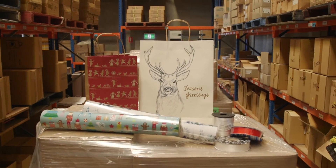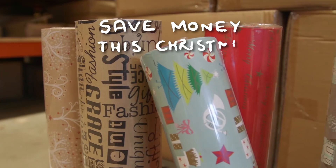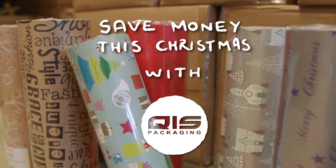Christmas can be a busy and expensive time of year. However, with a bit of clever shopping you can save a lot of money. Let's test it out.